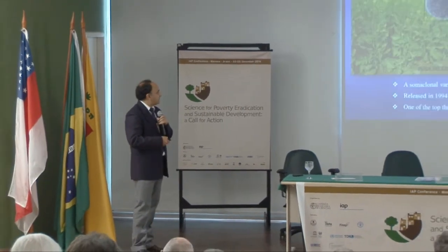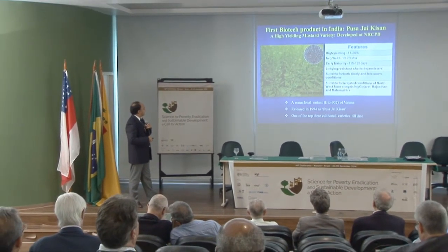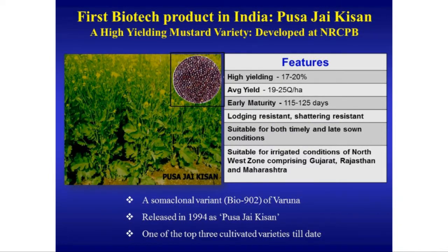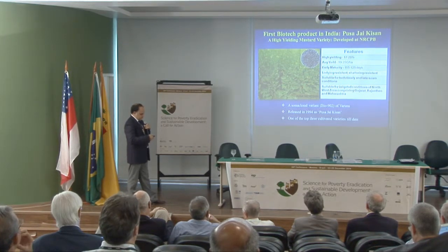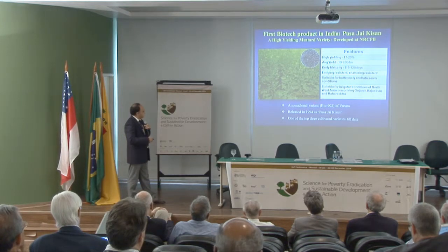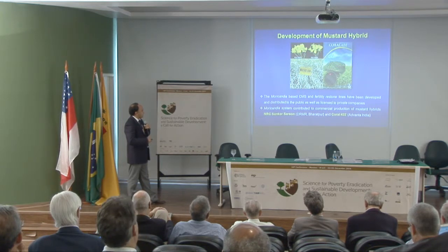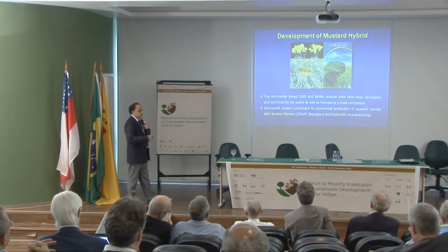Biotechnology is one of the important components of Indian agriculture. One of the first biotech products in India was Pusa Jai Kisan — a very high-yielding mustard variety developed at our institute and released in 1994. It gives 17 to 20% higher yield and is grown in more than three states predominantly growing oilseed mustard. Another biotechnological intervention is the development of a cytoplasmic male sterile system important for hybrids. Two hybrids — NRC Sankar Sarson and Coral 432 — have been released in India.